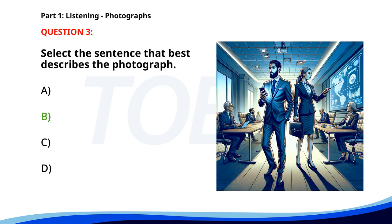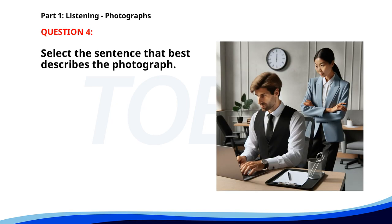The correct answer is B. A group of people is attending a business meeting. Number four. A. A man is typing on a laptop while a woman is observing. B. Two co-workers are discussing a project at a desk. C. A group of people is attending a meeting in a conference room. D. A man is giving a presentation to a group. The correct answer is A. A man is typing on a laptop while a woman is observing.